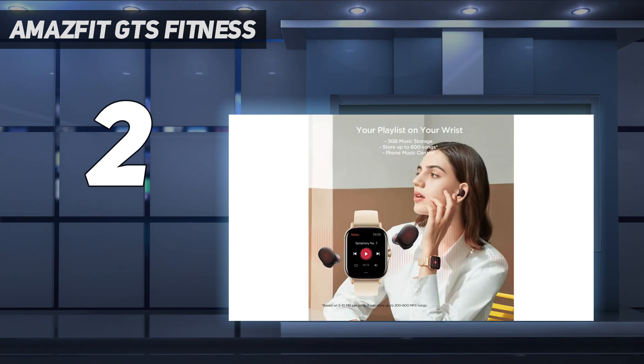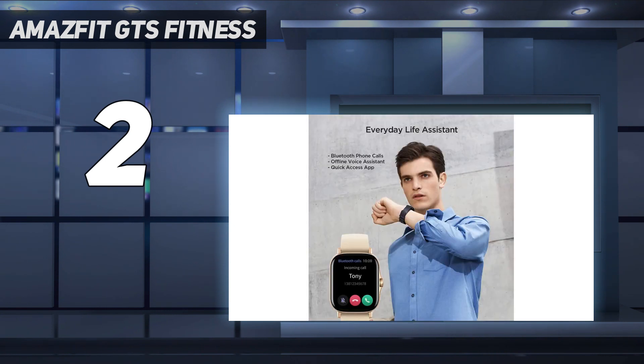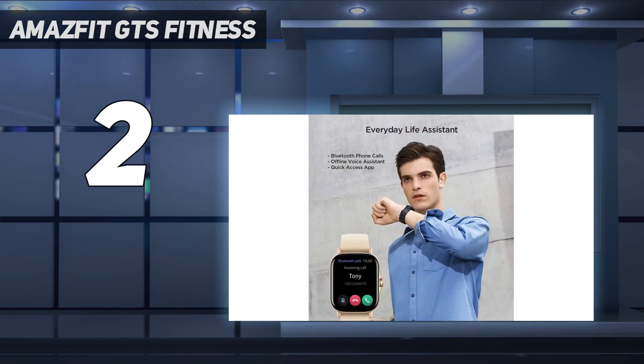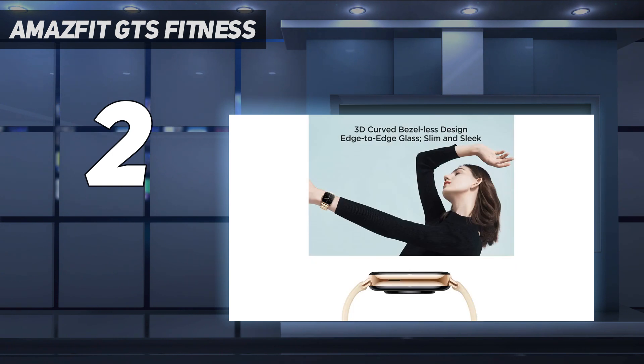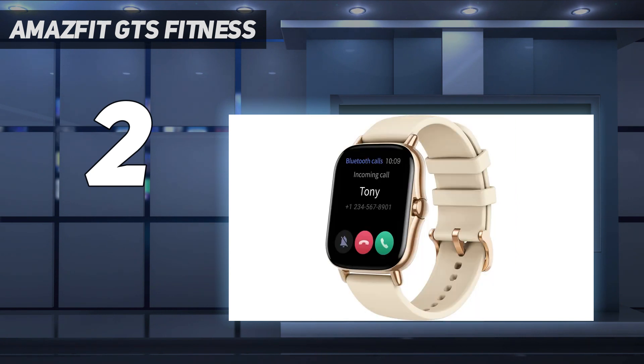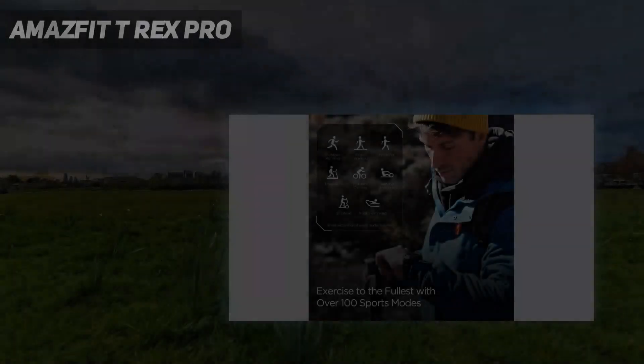You won't be too shocked to discover some of the cons given the affordable price. First off, there is no support for outside apps. It's nevertheless important to be aware of this even though it might not be a deal breaker for beginners. The music on your smartphone can be controlled, however there is no song storage on the watch. If you're able to go without these things, you could have found your ideal smartwatch.